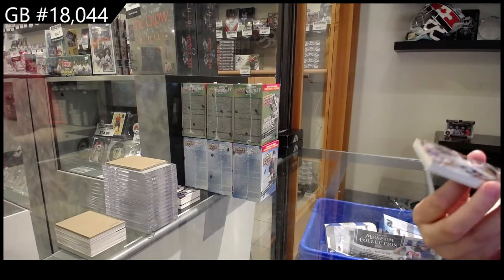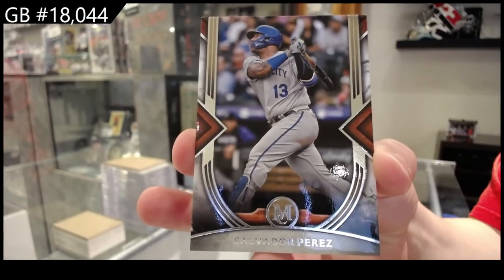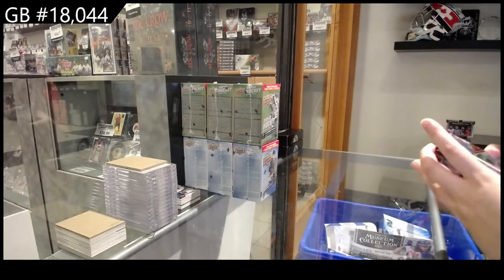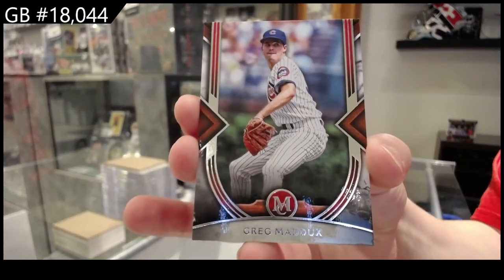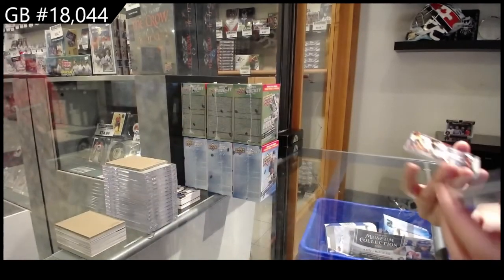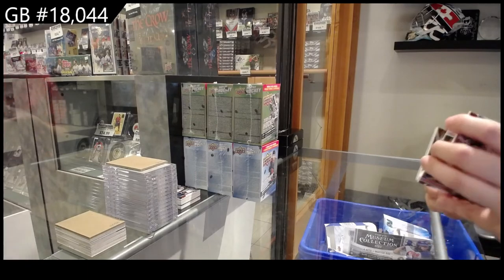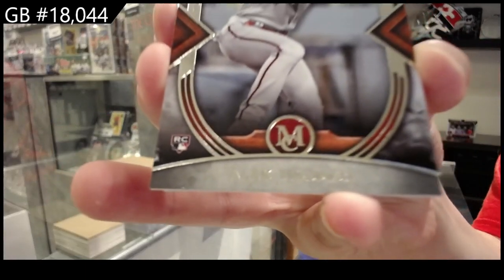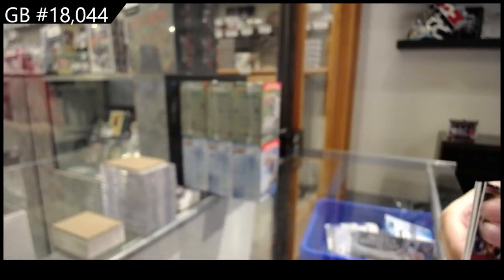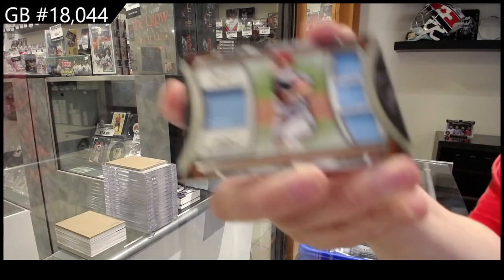We have got Salvador Perez base for Kansas City. Greg Maddux for the Chicago Cubs. Alec Thomas for the Arizona Diamondbacks. And a quad jersey numbered to 99 for St. Louis of Jack Flaherty.